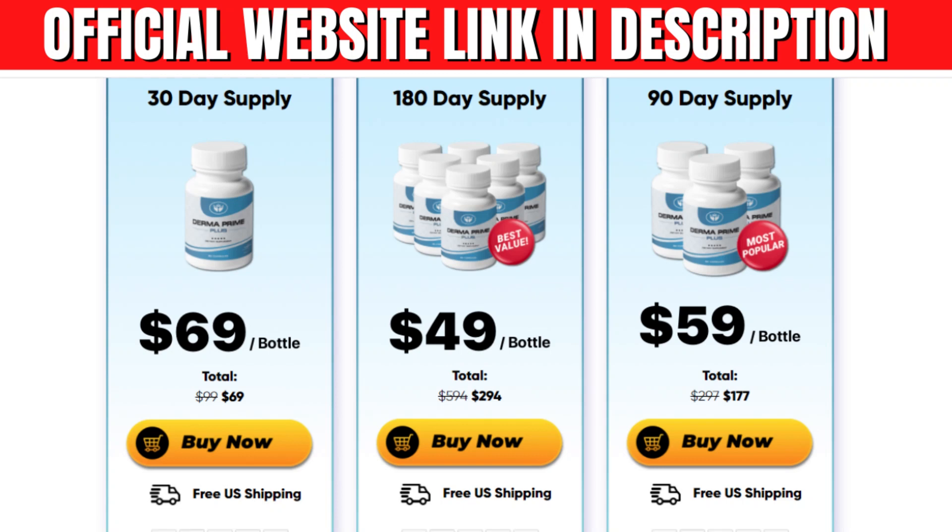Hello, my name is Brandon and in this video I'll tell you everything you need to know about Derma Prime Plus — does this product work. Before purchasing this product, please watch until the end.